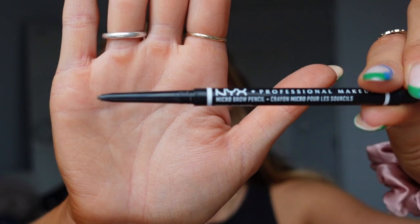Now that the cream and powder base is done, I'm going in with some product through my eyebrows as they're looking slightly fair. I use the NYX Eyebrow Micro Pencil in the shade Ash Brown to do really fine hair strokes through the brow.